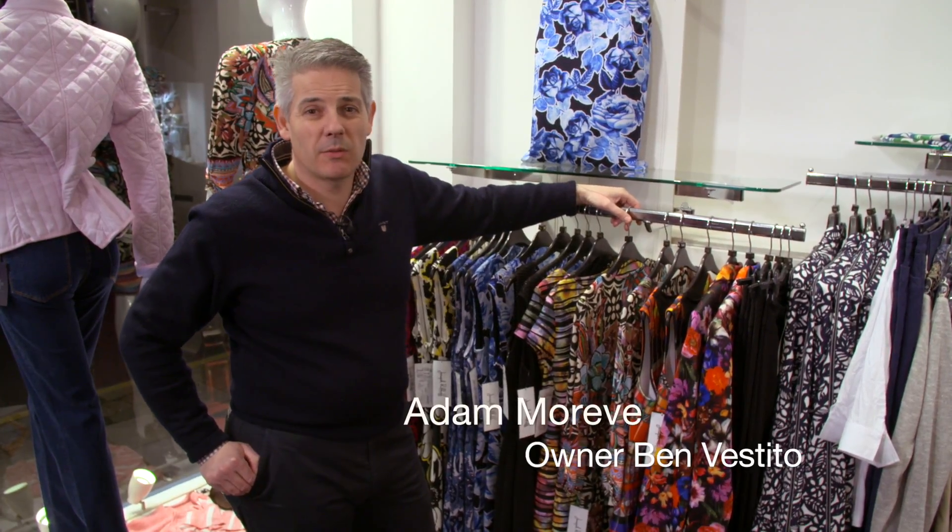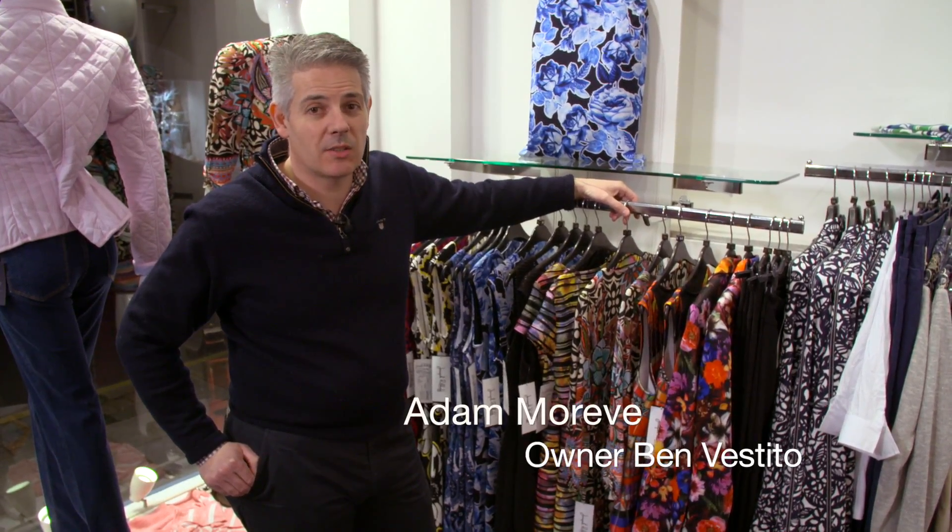Welcome to Benvestito. This is our first ever video newsletter. I've got some great new styles for this coming spring summer.